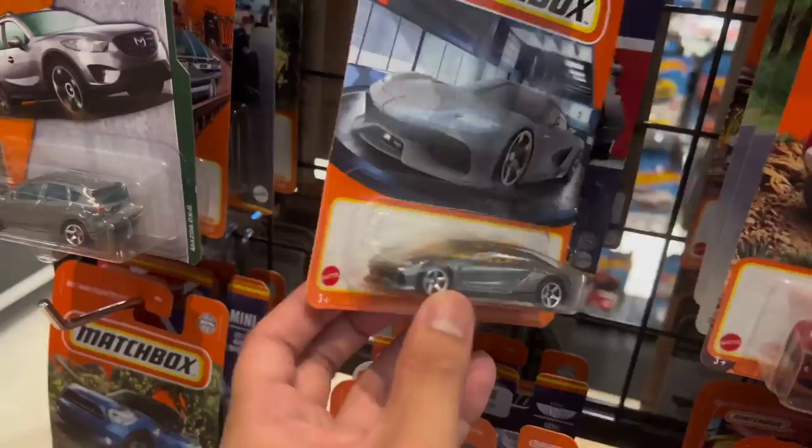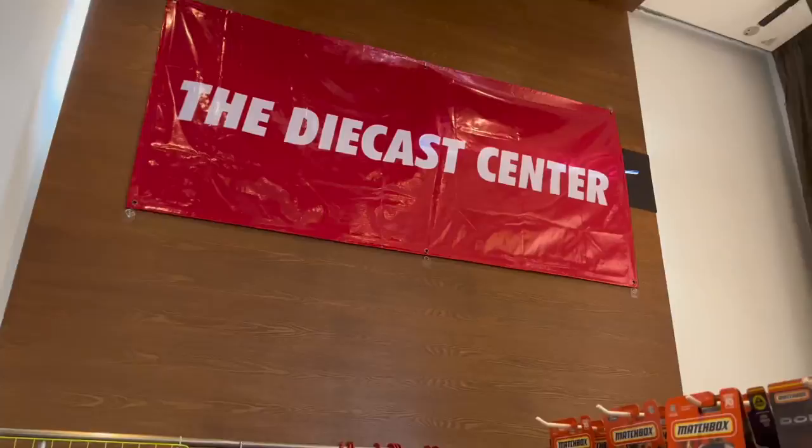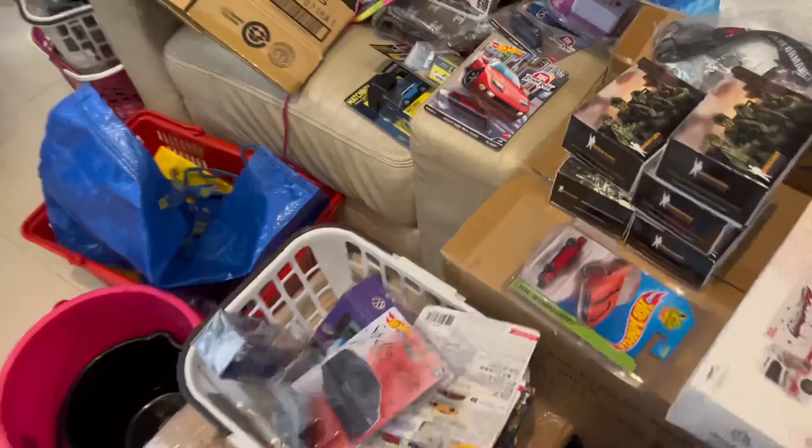And we have all right here. So you can see here at the Diecast Center, AKA SheLoveCars. Lots of goodies right here.